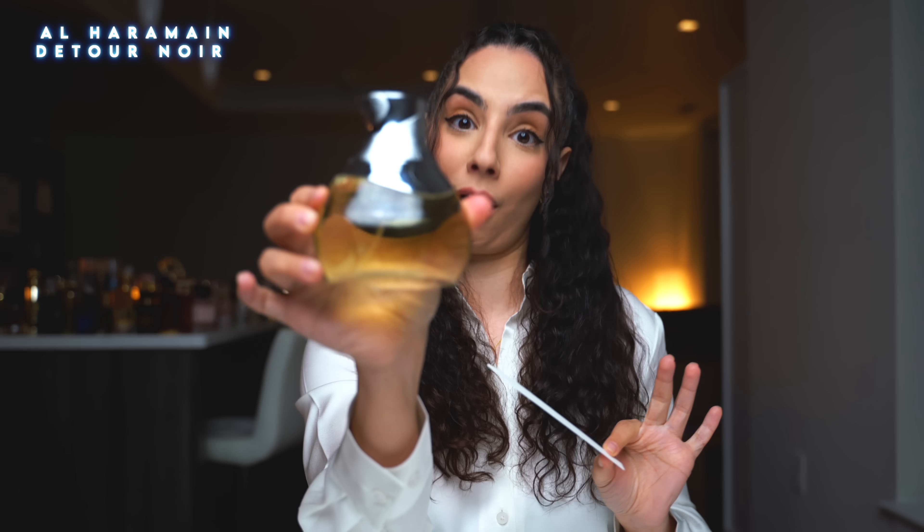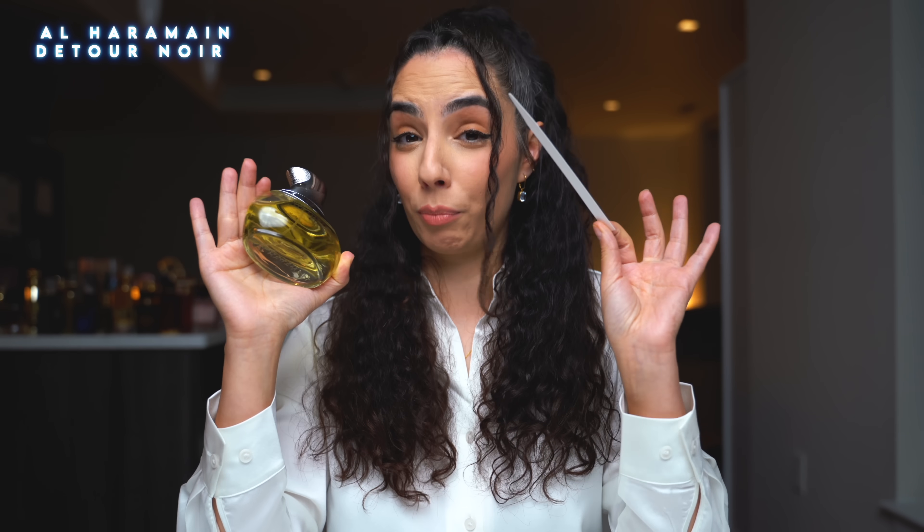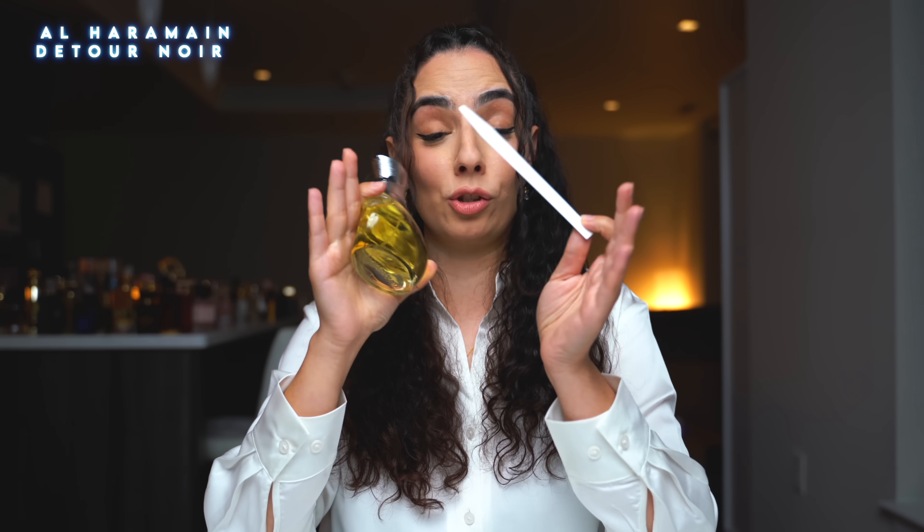Next up, I'm gonna go with this fat bottle right here — Haramein Detour Noir. This looks like a pear. The first thing that comes to my head is Vicks, those little things you stick into your nose so your sinuses open up, and then it gets deeper, spicy, and thick. There might be a slight tobacco, definitely spices, and a little bit of vanilla. Maybe some citruses, but it's so hard to describe because that Vicks note is very prominent. I think this is good for fall and winter. I will give this a 5 out of 10, and no, it's not Curly Sense approved.